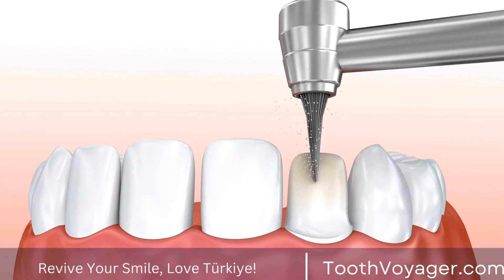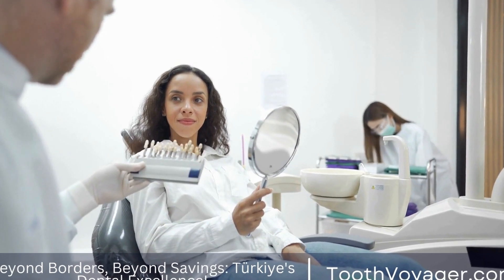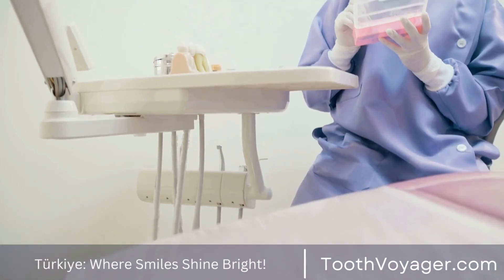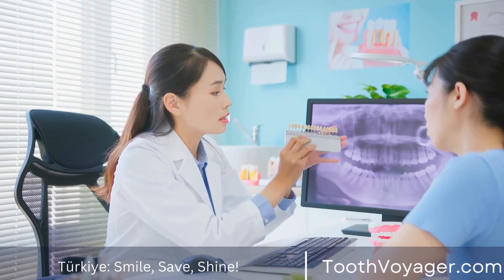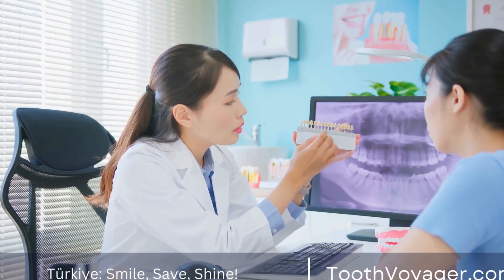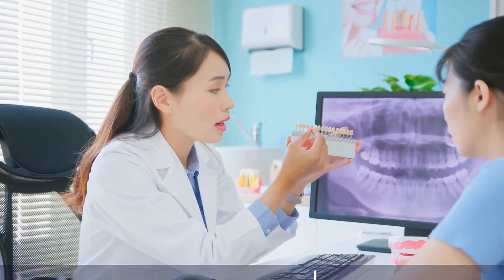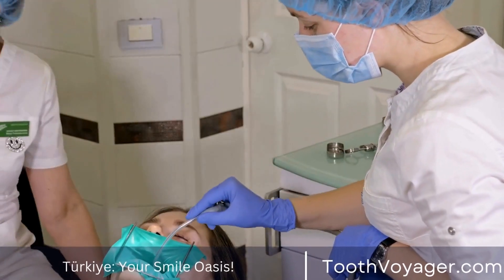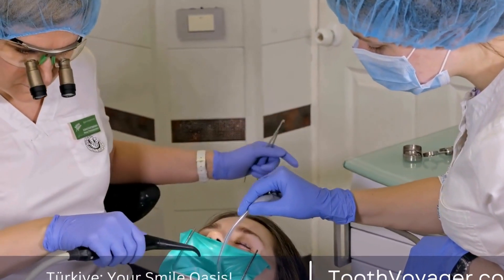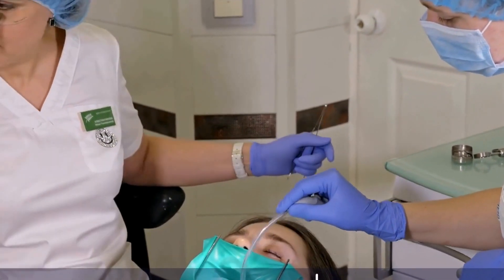Avoid Grinding Your Teeth. The act of grinding or clenching your teeth may put more stress on your fillings, which can lead them to wear out or even crack. If you tend to grind your teeth, discuss with your dentist the possibility of creating a custom-made mouthguard you can wear to sleep at night, protecting your teeth as well as fillings. Methods to manage stress such as mindfulness and relaxation exercises could also assist in decreasing teeth grinding and protecting your dental health.